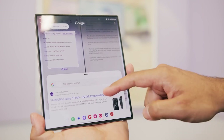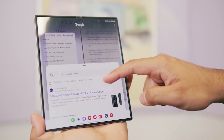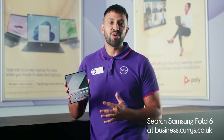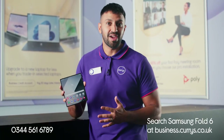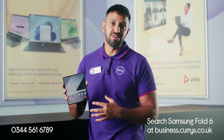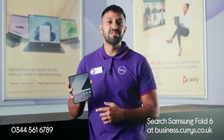The split screen view also lets you run your search while you're on a call or reviewing a document. Shop online now at business.currys.co.uk to get your hands on the Samsung Galaxy Z Fold 6. Or if you prefer, talk to one of our business mobile experts in our UK-based specialist business centres for more information. Thank you so much for your time.